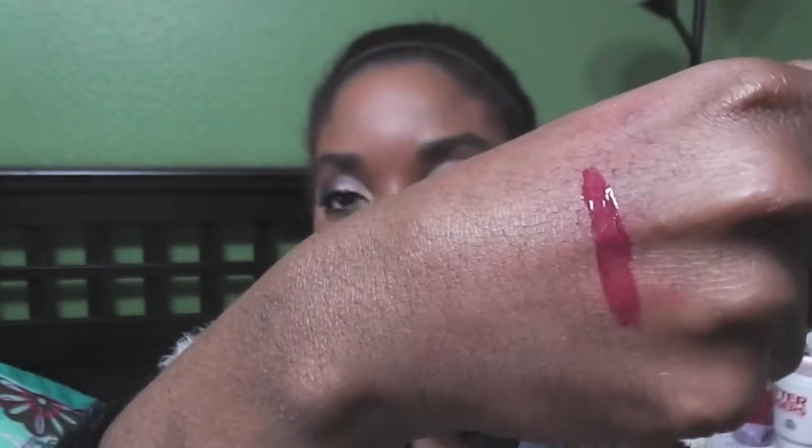Both of these are Revlon — Revlon ColorBurst lip gloss in Bordeaux. For those of you who are not fans of lipstick, I did think of you — you're welcome! Here's the color — look at that, isn't that pretty? Get on it right now, right this second. It is called Revlon ColorBurst Bordeaux.